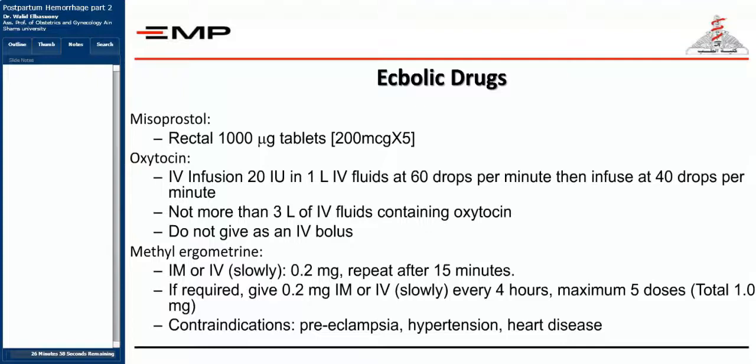Remember the causes of postpartum hemorrhage? The four T's: the tone, the trauma, the tissue, and the thrombotic factors. We're going to repeat these very frequently so you always remember them. First of all, we're going to give uterotonics in order to keep the uterus contracted, to continue the tone present inside the uterus, and to prevent the atony that may occur.